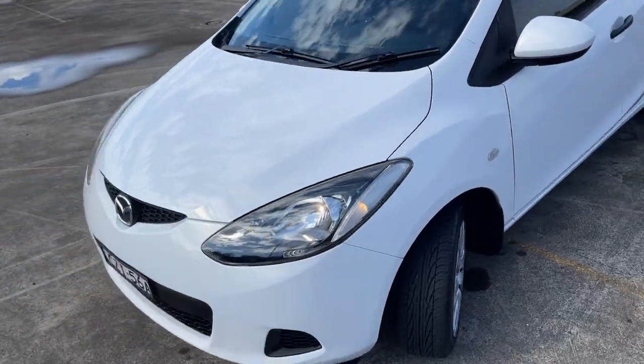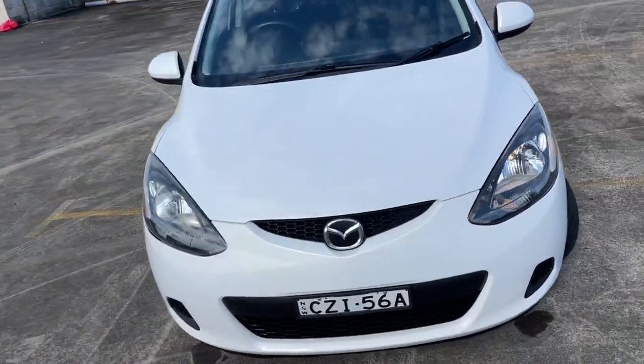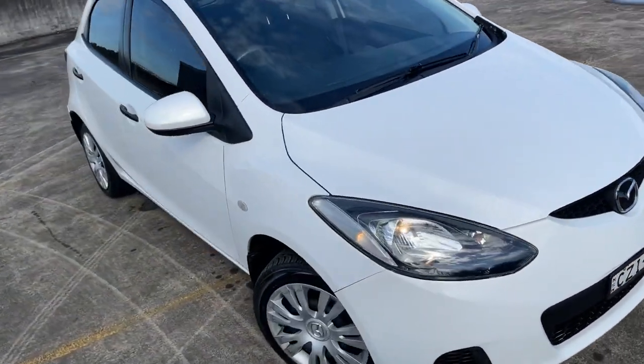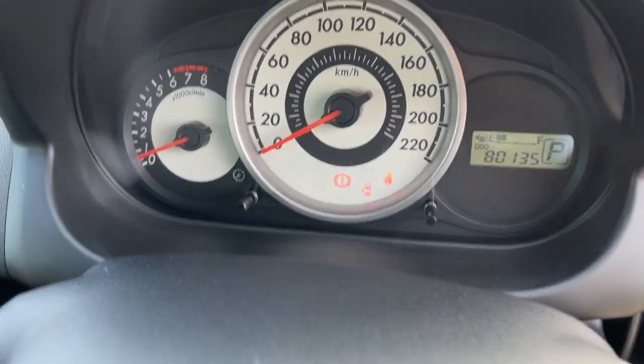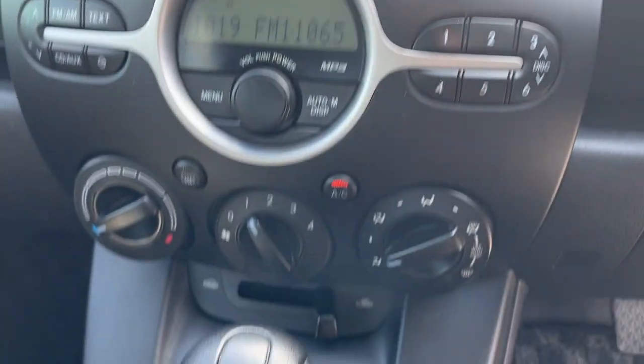Good set of tires, pretty much unmarked around the car, and drives exceptionally well. Taking a look at the interior, we've got two keys, power windows, driver and passenger airbags. There's your dash — 80,100 k's — CD radio, air conditioning.